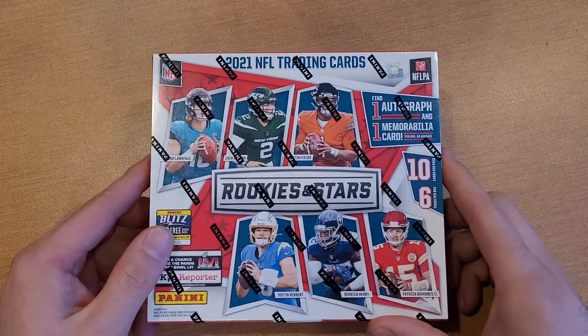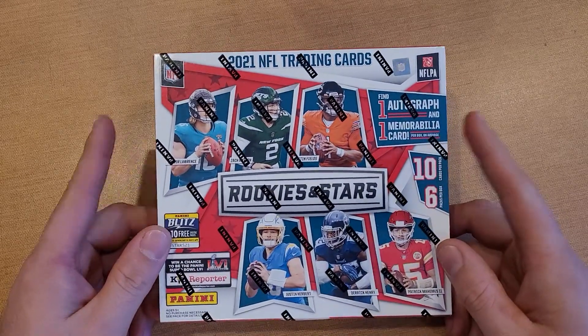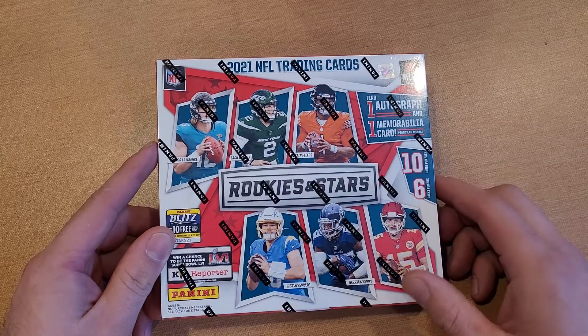What is up guys, I am coming back at you with a mega box of 2021 rookies and stars for football. Just got this in from Target — these were 55 bucks. We got 10 cards per pack and six packs per box, so we're getting 60 cards total.